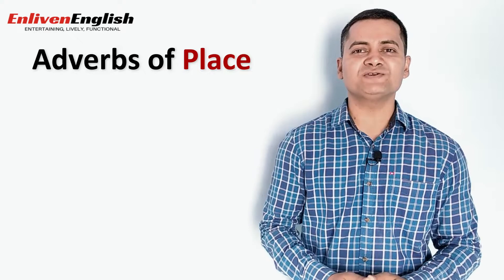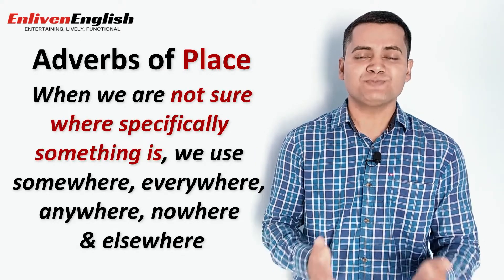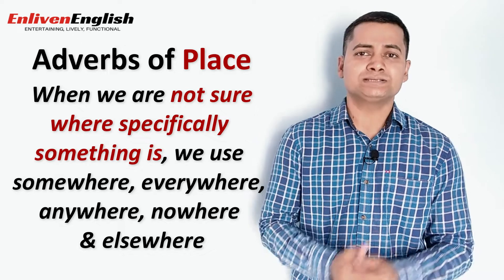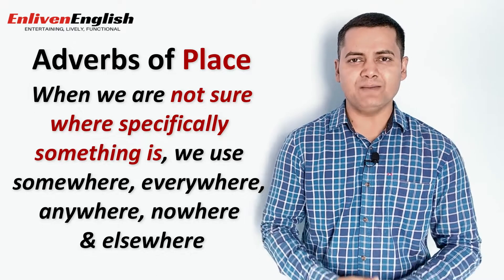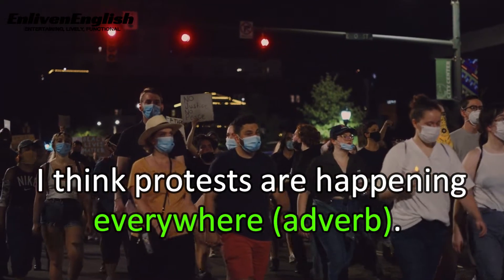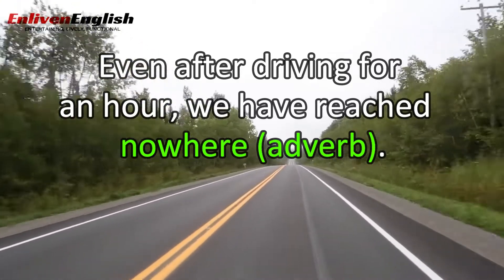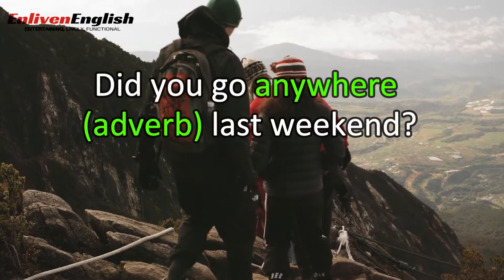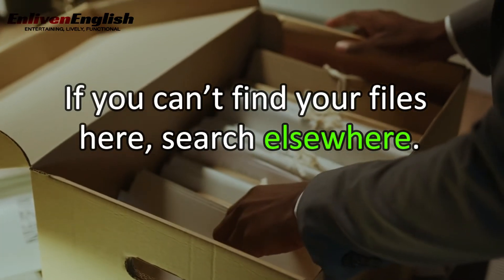With 'here' and 'there' we refer to specific places and locations. But when we are not sure where specifically something is located or where the action happens, we can use adverbs of place: somewhere, everywhere, anywhere, nowhere, and elsewhere. For example: 'I think protests are happening everywhere.' 'Even after driving for an hour, we have reached nowhere.' 'He once lived somewhere in London.' 'Did you go anywhere last weekend?' 'If you can't find your files here, search elsewhere.'